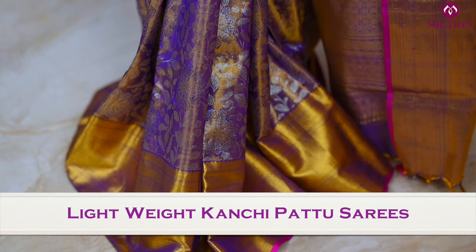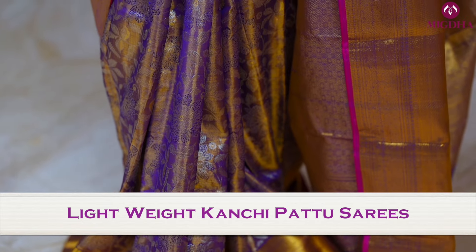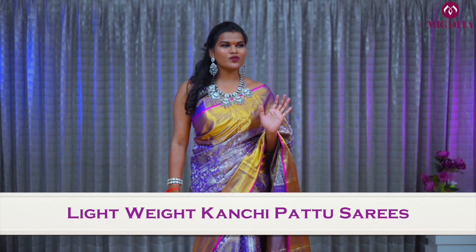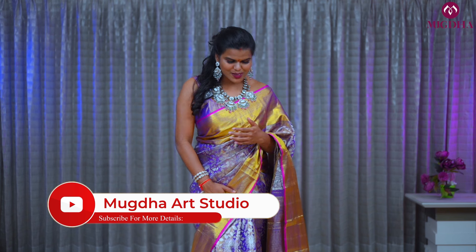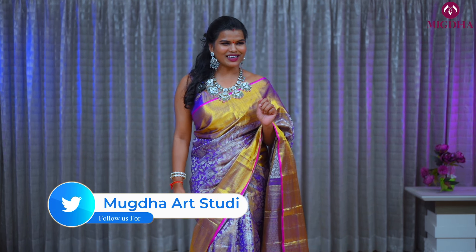These are all beautiful Swayamvara collections. This is the lavender color saree — an exclusive Kanjiwaram with pure zari weaving. The tone of the saree is all pastel. This is one of my favorite colors, so you'll see me a lot of times in this color.